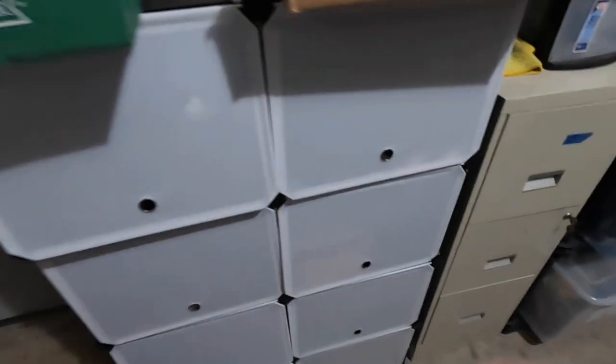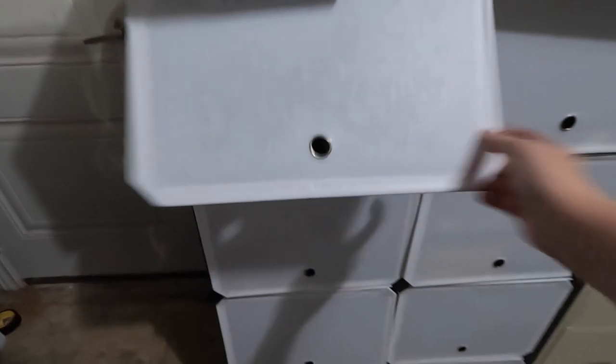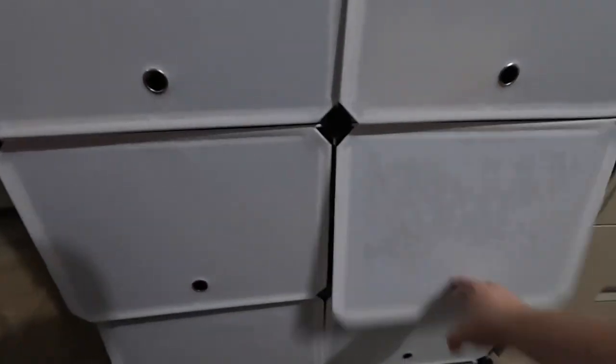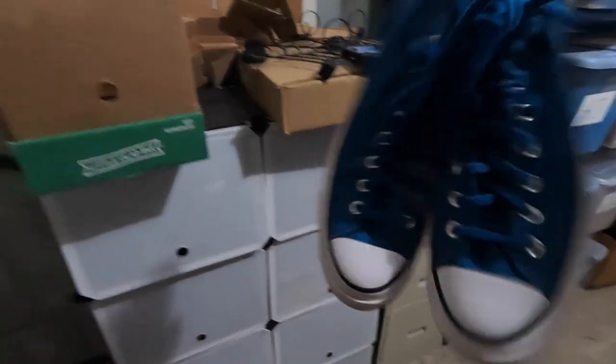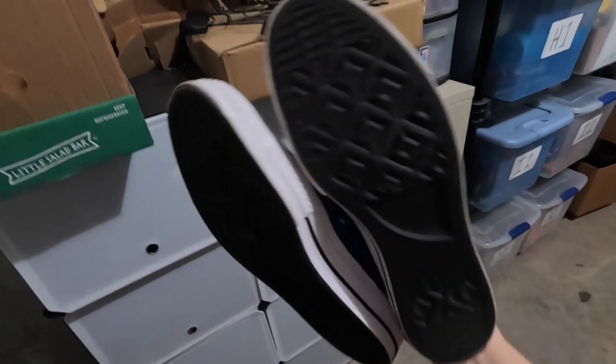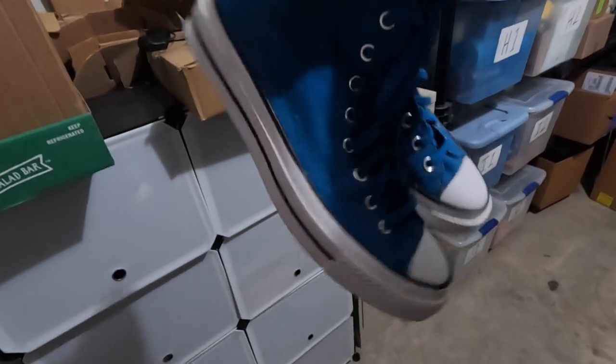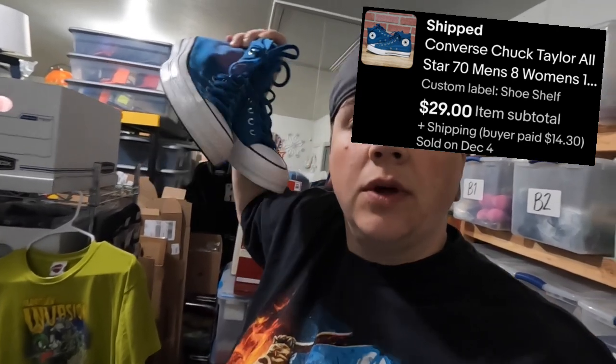Next item is a pair of shoes — blue Converse high tops here in the shoe rack. I actually just listed these recently. These are a nice pair of shoes; they cleaned up really well with barely any dirt on them. I just used some multi-purpose cleaner to clean the soles really good, and these sold for $29. I only paid a few dollars for these at a yard sale. I wish these were my size because I love this color.